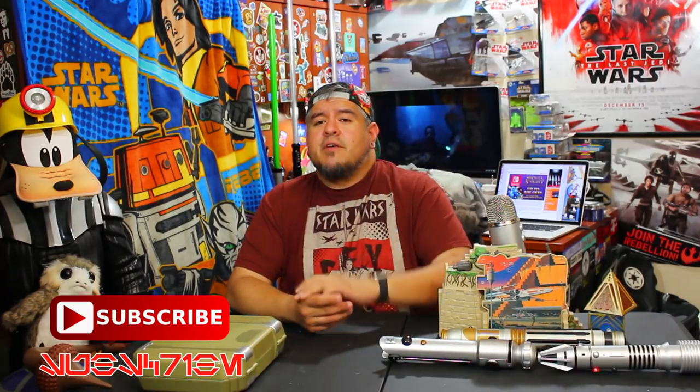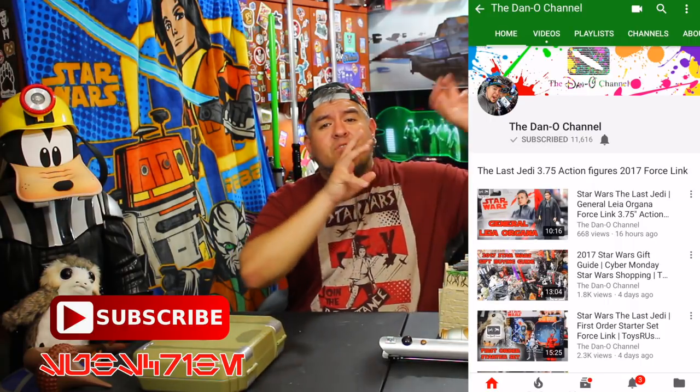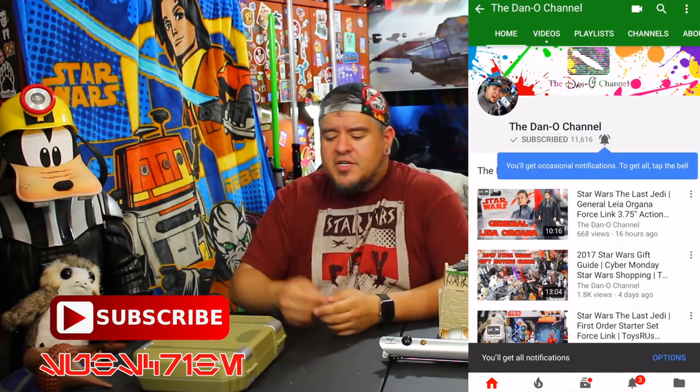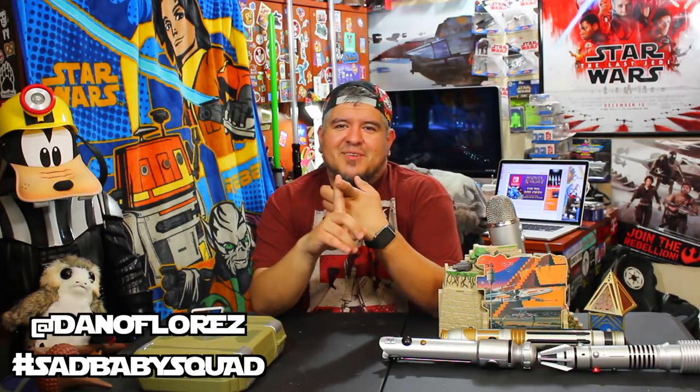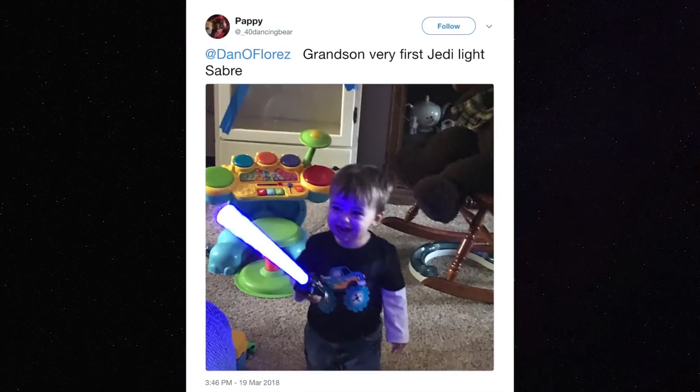If you're new around here, do yourself a favor — subscribe to the Dano channel, be part of the Dano channel family. If you want to take it up a notch, use the force on that little bell notification so you get notified every time I put out a brand new video. We do lots of lightsabers, lots of action figures, all kinds of crazy cool stuff. Those who are subscribed, I call them my sad baby squad. Use hashtag sadbabysquad — at me on Twitter and Instagram at Dano Flores, and I'm going to put you in the video.